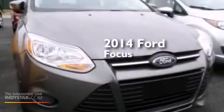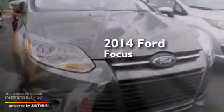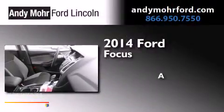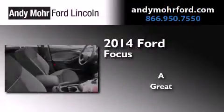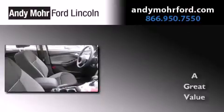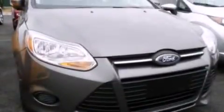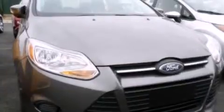This is a brand new 2014 Ford Focus. Its top features include a multi-link rear suspension, traction control and stability control systems.